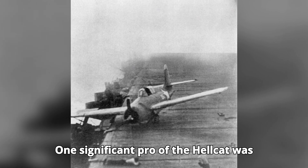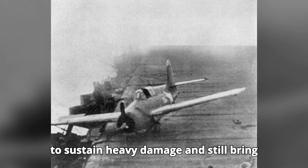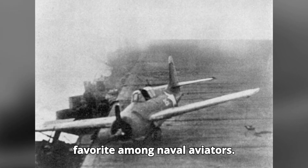One significant pro of the Hellcat was its rugged construction, which allowed it to sustain heavy damage and still bring its pilot home. This durability made it a favorite among naval aviators.